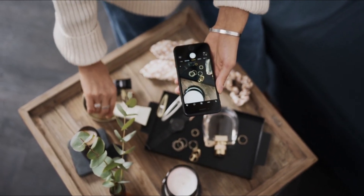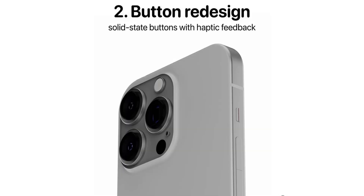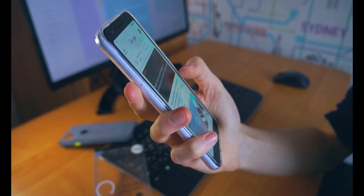The first design is a thinner build with curved bezels. The second change is a button redesign — the buttons have been redesigned as solid-state buttons with haptic feedback.